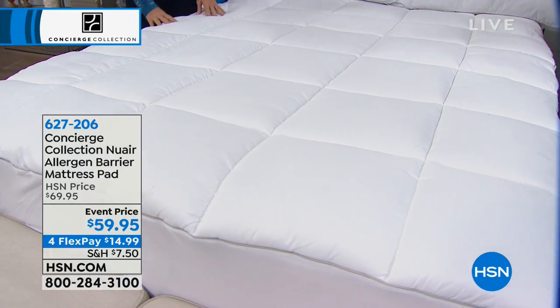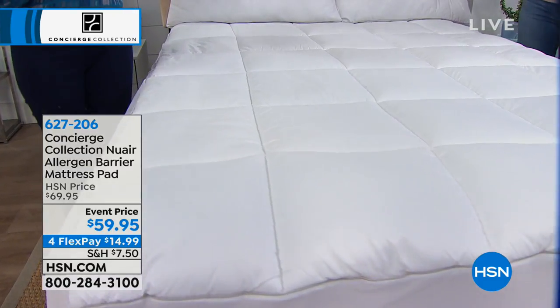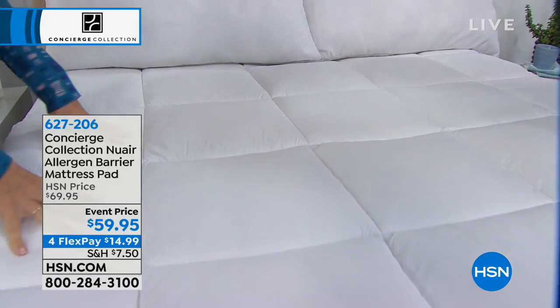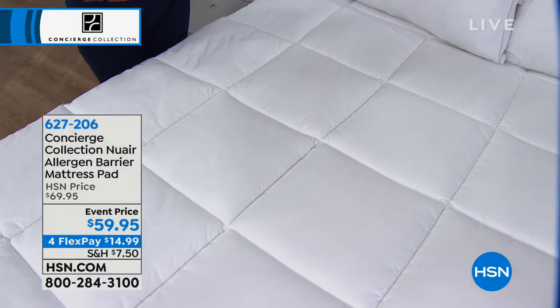A lot of people don't even realize it. You're waking up in the morning, especially with a pillow, and you're sniffling, you're rubbing your eyes, you don't know why. If you have a pillow that's over two or three years old and you haven't washed it, same with your mattress pad — it collects those allergens.